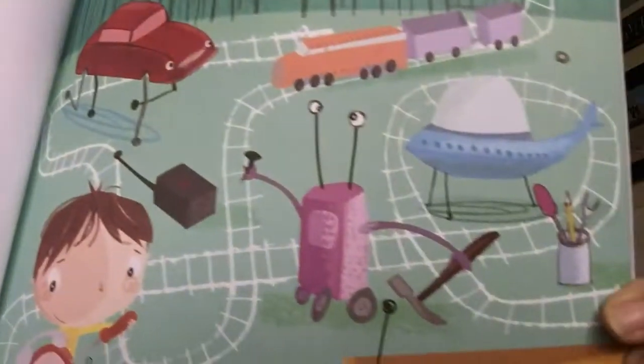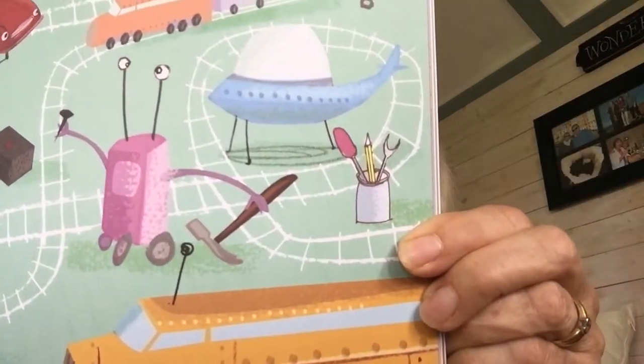Orson was the kind of boy who loved to make things. Here he is — can you see? He's making all sorts of things. And today he was going to make something extraordinary. Can you guess what it is? He's going to make a planet. It's going to be his greatest challenge yet.